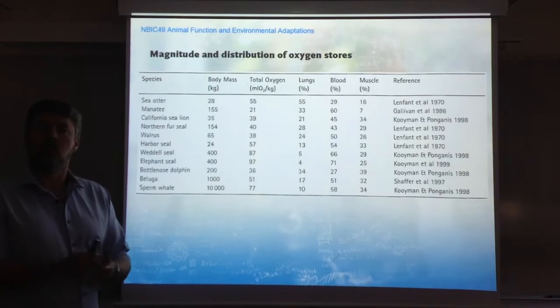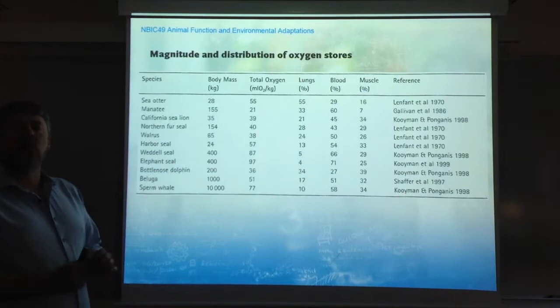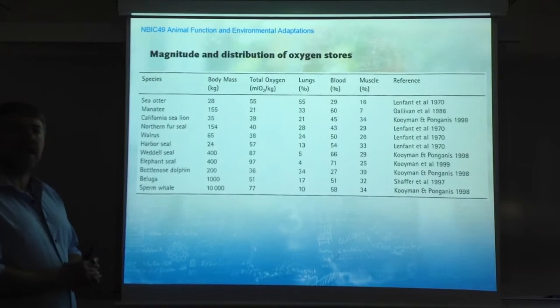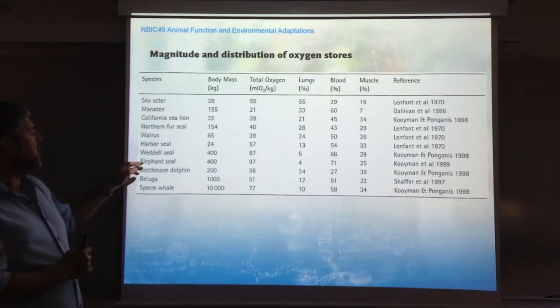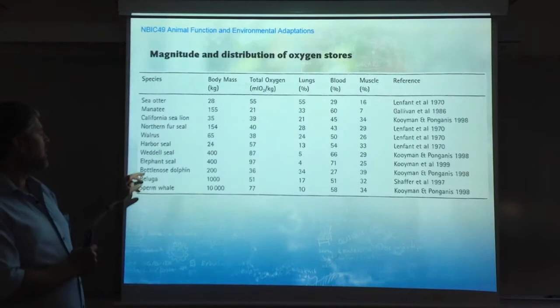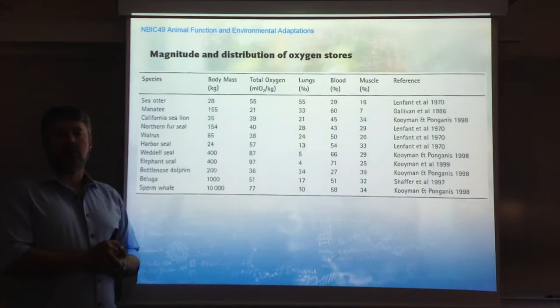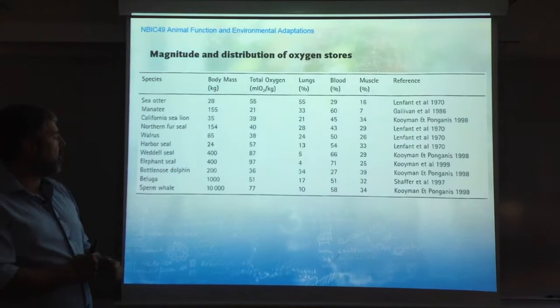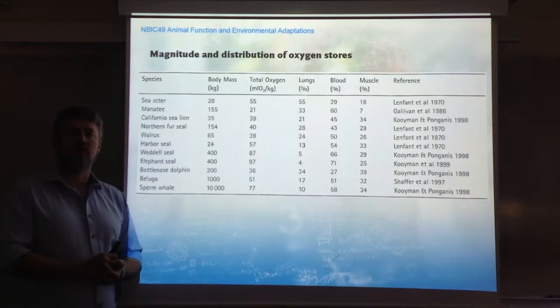What we have in this table is an account of how much oxygen per kilogram of tissue an animal is able to store. We have some animals that are particularly exceptional in that respect: the elephant seal with 97 ml of oxygen per kilo, the Weddell seal close to 90, the sperm whale 77. This is a full range of aquatic species, from smaller sea otters or harbor seals all the way to the 10-ton sperm whale or elephant seals up to 400 kg. No matter what, when normalized for body mass,